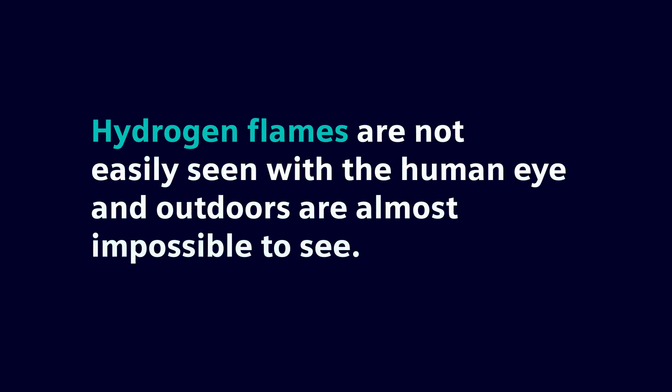Hydrogen is highly explosive, volatile, and it can actually self-ignite. So we put gas detection and flame monitoring inside the electrolyzer buildings. Hydrogen flames are also not easily seen with the human eye, and outdoors it's almost impossible to see. We put in flame detectors to alert personnel that there is a flame.